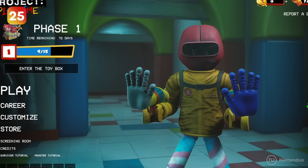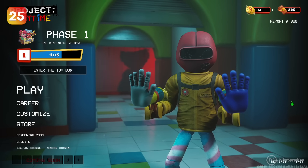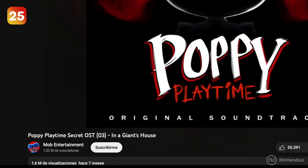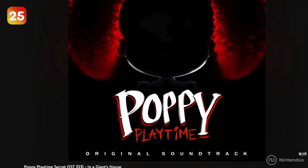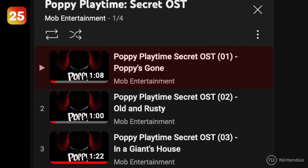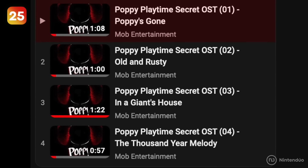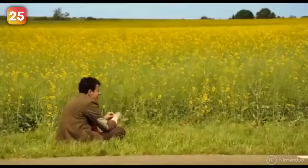The music you can hear on the Poppy Playtime main screen is a remastered version of 'In a Giant's House,' a song from the Poppy Playtime soundtrack secret songs album. If you wait a little, you'll also be able to hear Poppy Doll's lullaby on piano.